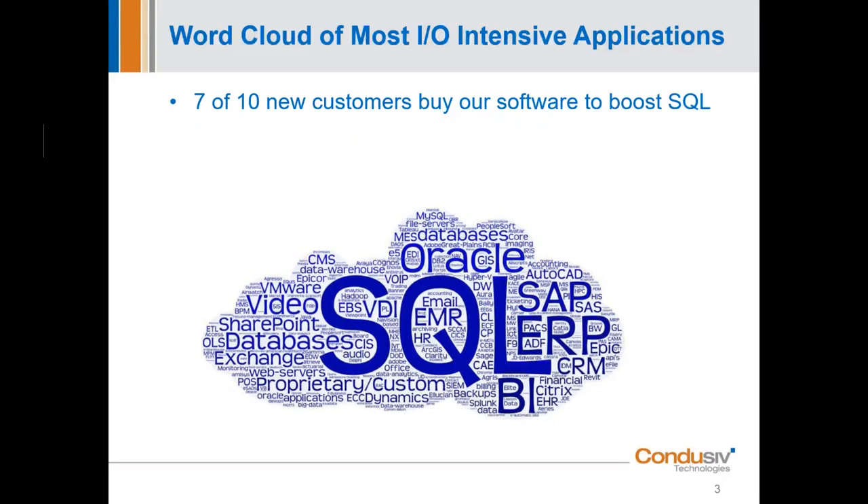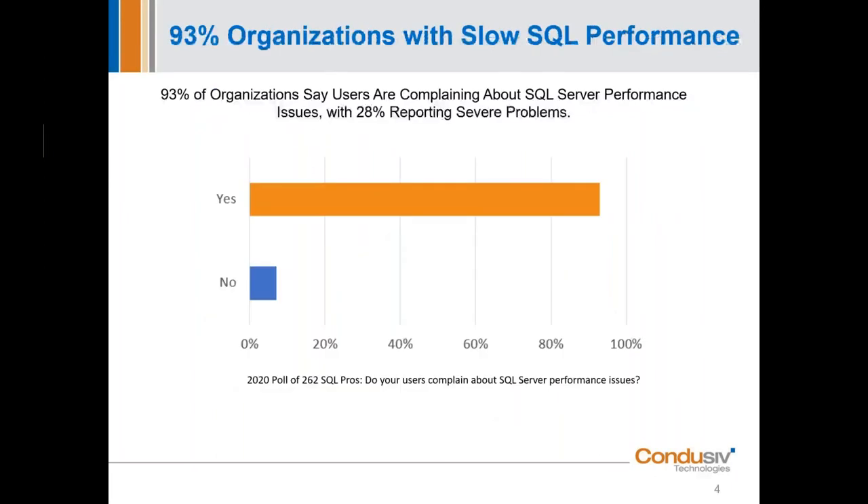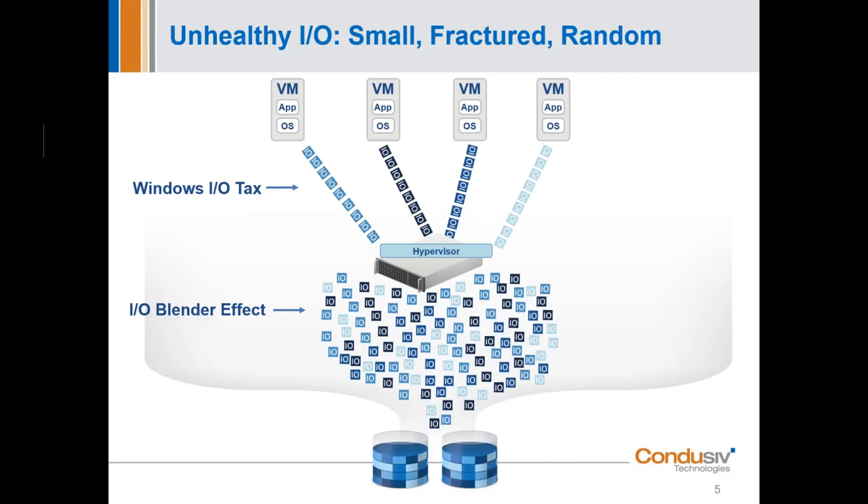Seven out of ten of our new customers come to us because of SQL. Our surveys consistently show that 93% of organizations are getting performance complaints, and 25 to 28% of those are severe enough to require action. Joey made a great point that I/O reduction is one of the most important things you can do to improve performance. I'll take that a level deeper and talk about the benefits of sequential I/O combined with less I/O versus having a lot more I/O with a randomization pattern.